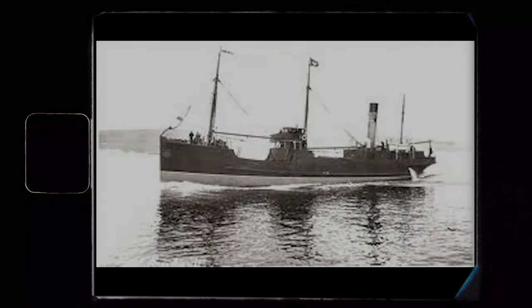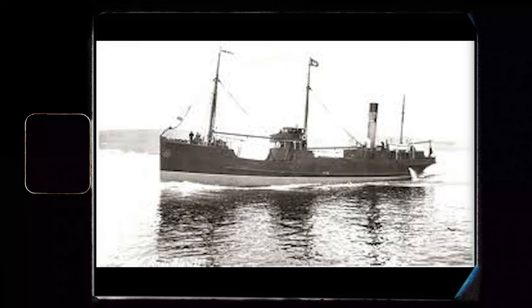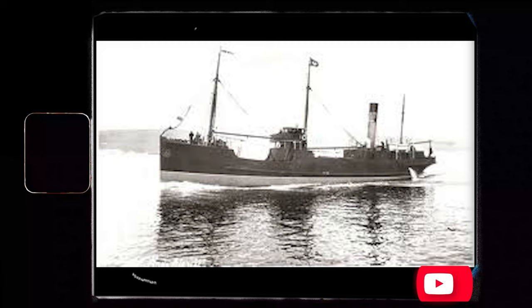The SS Linda Blanche sank in the Irish Sea on a cold afternoon 108 years ago. This ship was one among the numerous merchant vessels downed by U-boats during the First World War. At a glance, the SS Linda Blanche, a modest coastal trader, doesn't stand out from the rest. Miraculously, no lives were lost during its sinking.